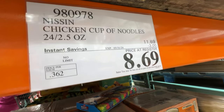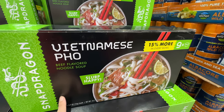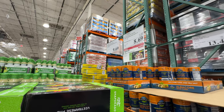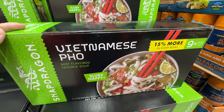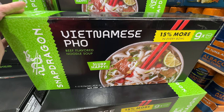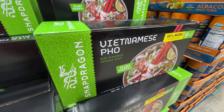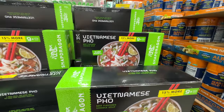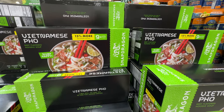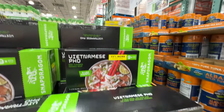The Snapdragon Vietnamese Pho is also on sale — $3 off, right now $8.69, sale ends at the end of the month. My brother-in-law loves this. Personally, I didn't like the texture of the noodles — flavor-wise it's okay but not healthy — but he was stocking up last time.